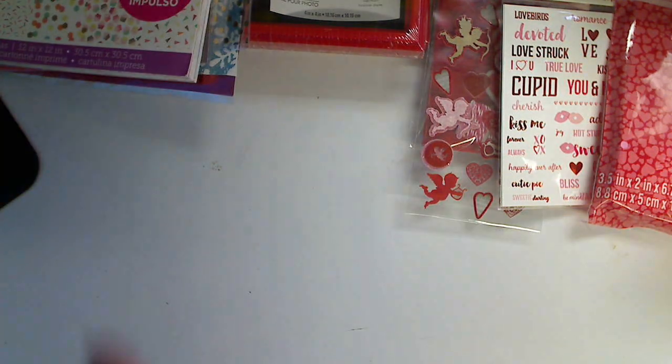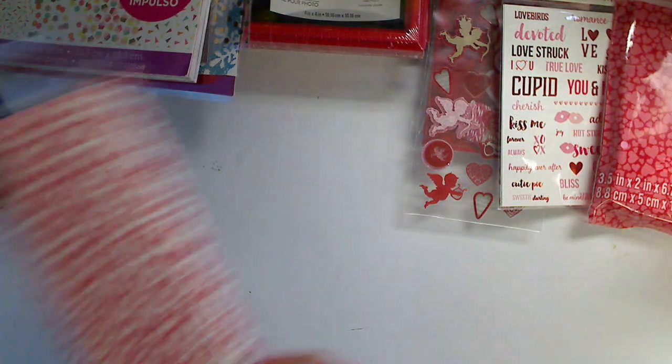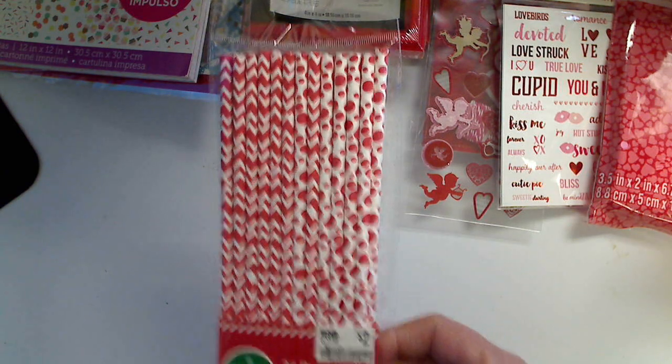And then from Big Lots, I went in to look for one thing and I found these straws, so I just picked those up.